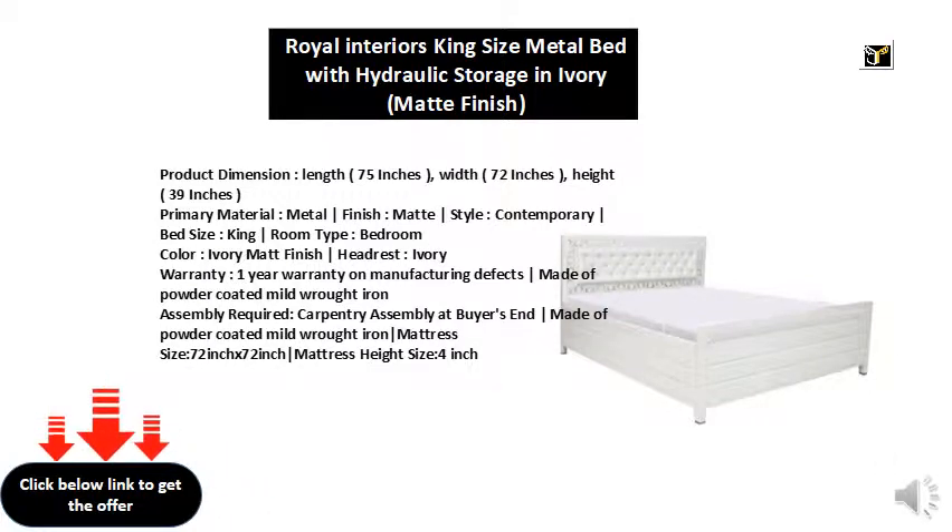Primary Material: Metal Finish, Matte Style. Contemporary Bed Size: King. Room Type: Bedroom.